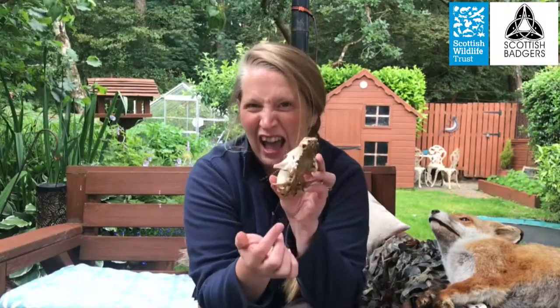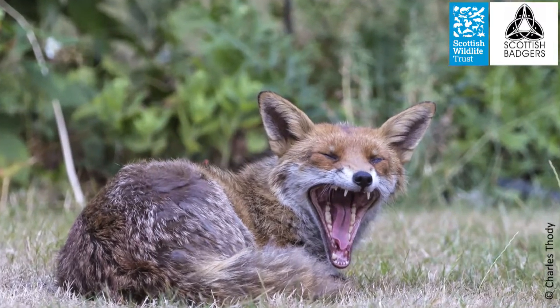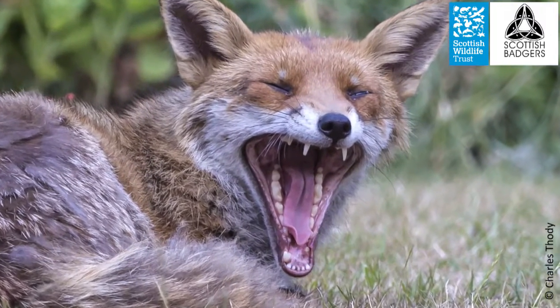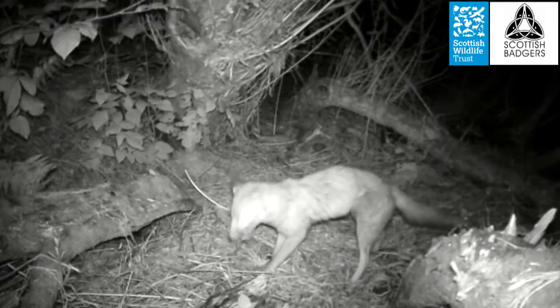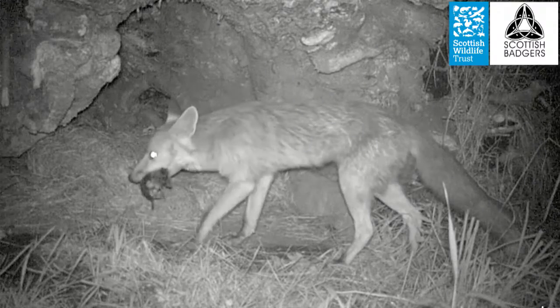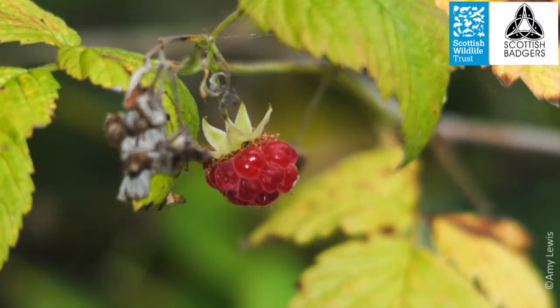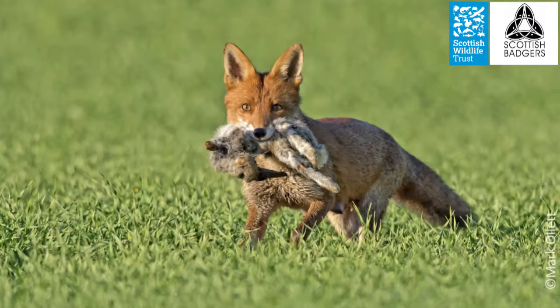Its teeth — if this skull had any — would have big canines much like a dog and grindy teeth at the back, and that shows us some of the food it likes to eat. It is really designed to eat a whole lot of different foods and it is omnivorous, so it'll have anything from eggs to beetles to fruit to scavenged food to meat like rabbits that it's caught.